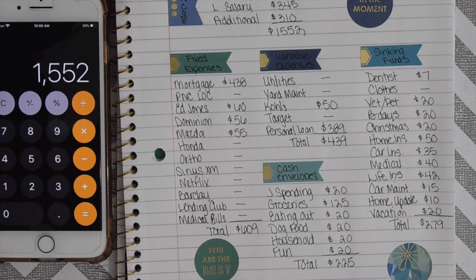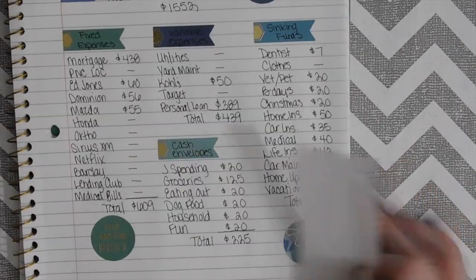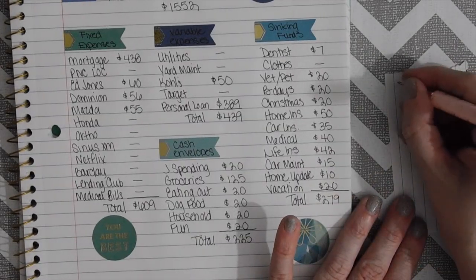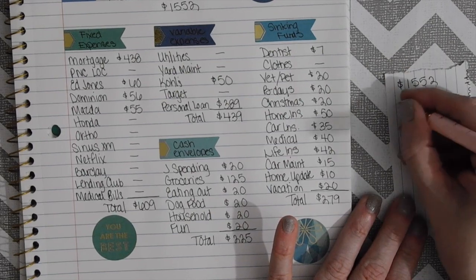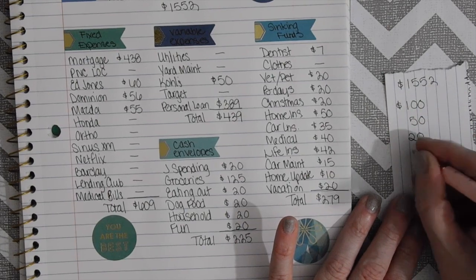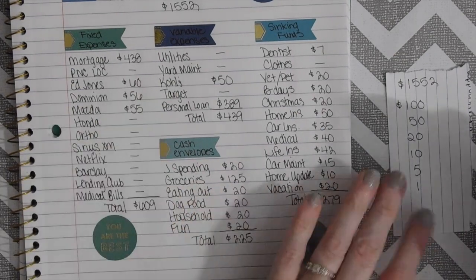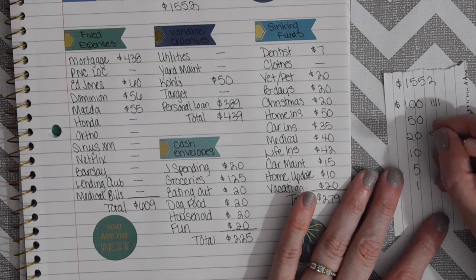What I always like to do here is break down the denominations of what we're going to be getting from the bank. So we are going to be getting $1,552 in cash — we'll do $150s, $20s, $10s, $5s, and $1s.